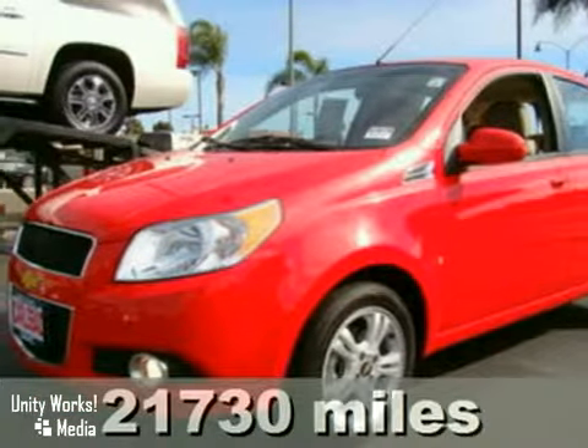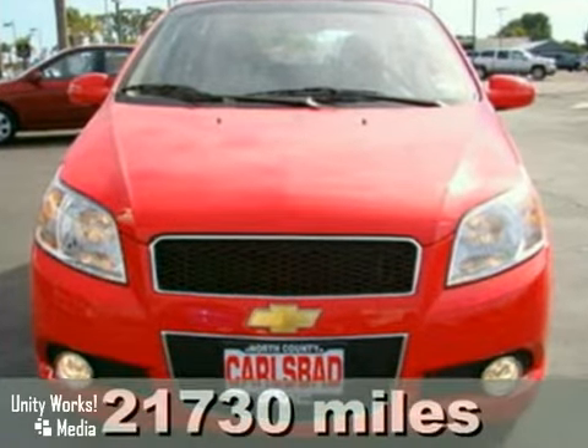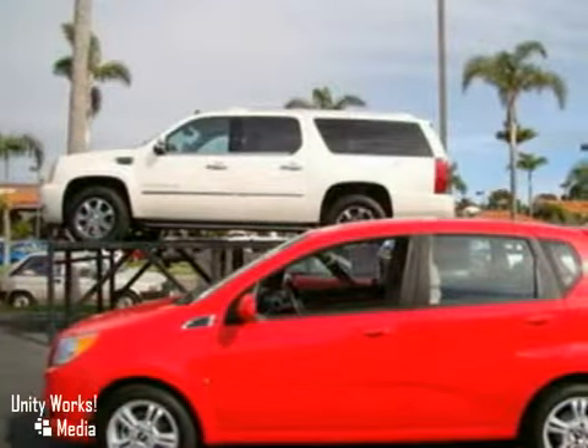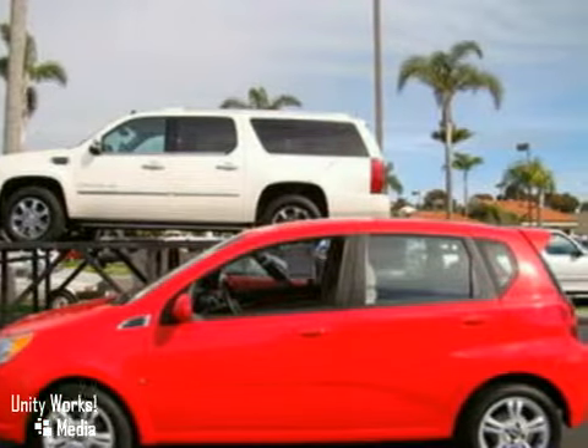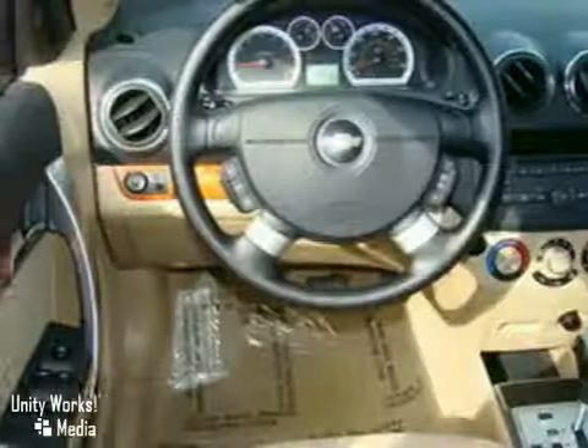This is a very clean 2009 Chevrolet Aveo 5. It's front wheel drive and comes with an automatic transmission and features options such as a tire pressure monitor, daytime running lights, tilt steering wheel, a rear window defroster, and power steering.